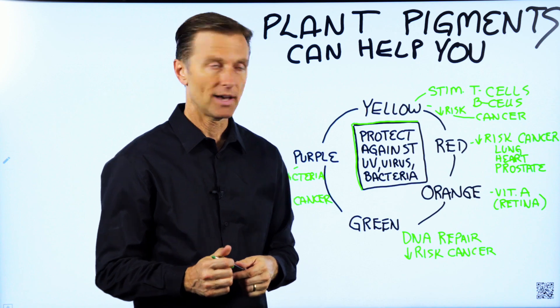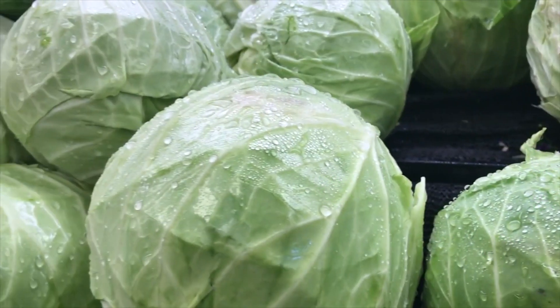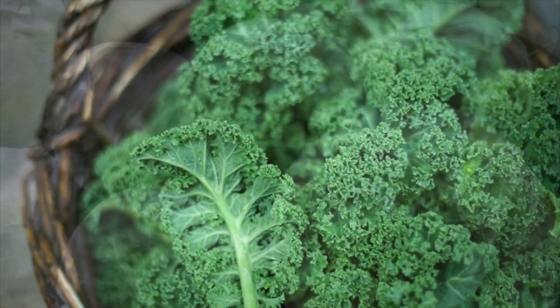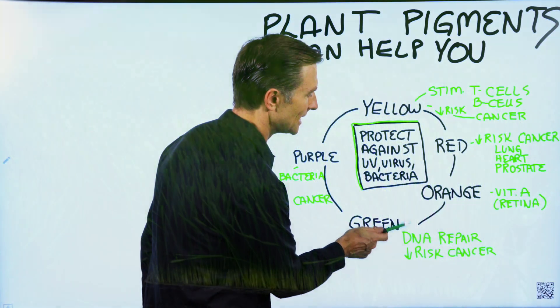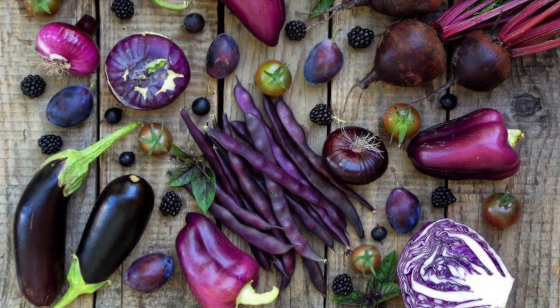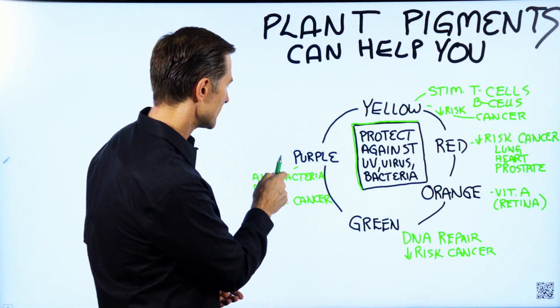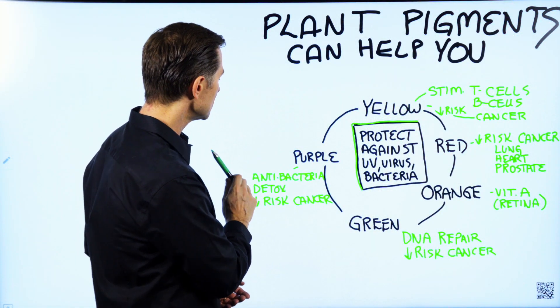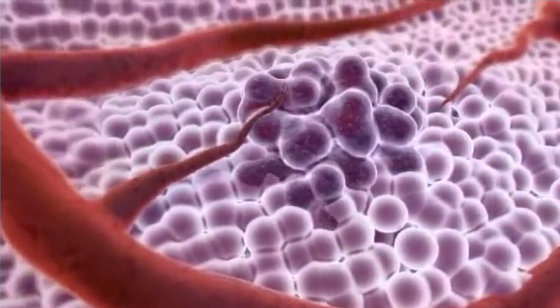In egg yolks, for example, you have the active form of vitamin A, which happens to be orange and yellow. Then we have the green pigment, which is in all the leafy greens and wheatgrass, and has the ability to repair DNA and decrease the risk of certain types of cancer. Then we have the purple pigment, which is in eggplant and cabbage — it's antibacterial, antiviral, has the ability to detoxify the liver, and will decrease your risk for cancer.